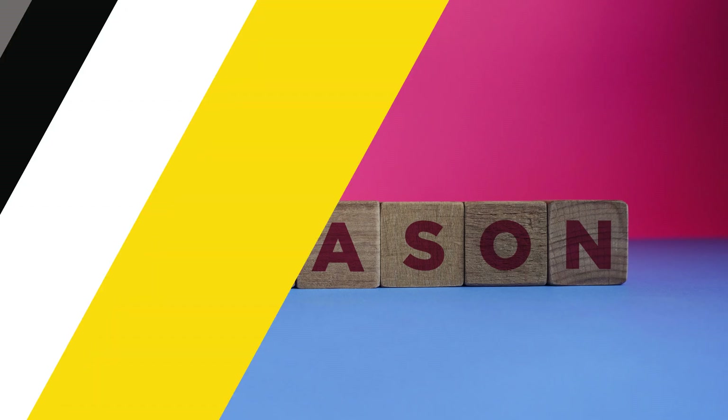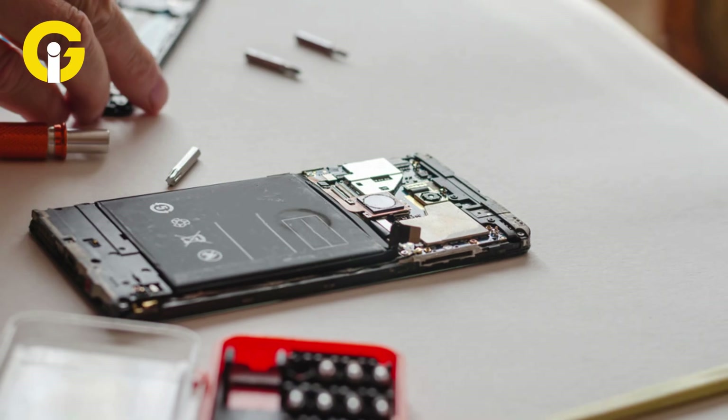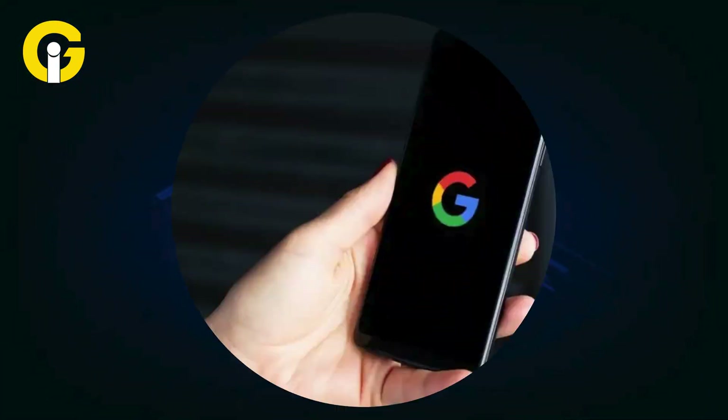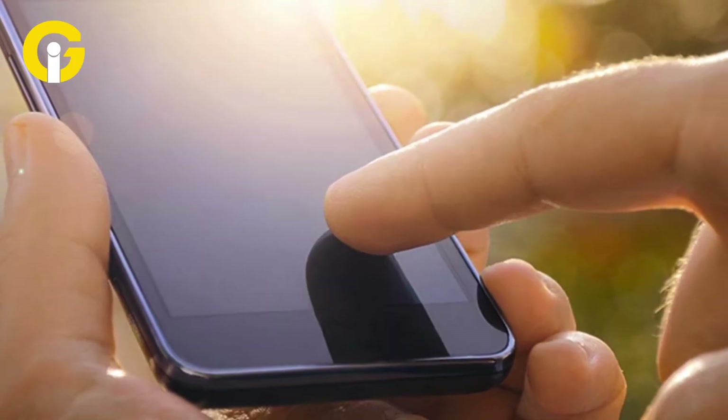Several reasons could be causing random shutdowns on your Android phone. Some of the most common reasons include corrupt or old device batteries, overheating from buggy apps, background high CPU usage, auto restart function, water damage, or outdated system OS and high battery temperature.